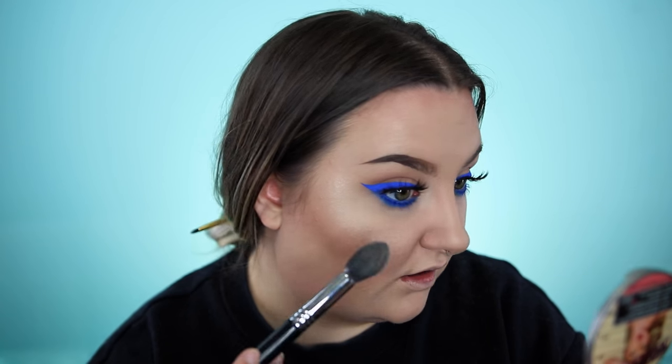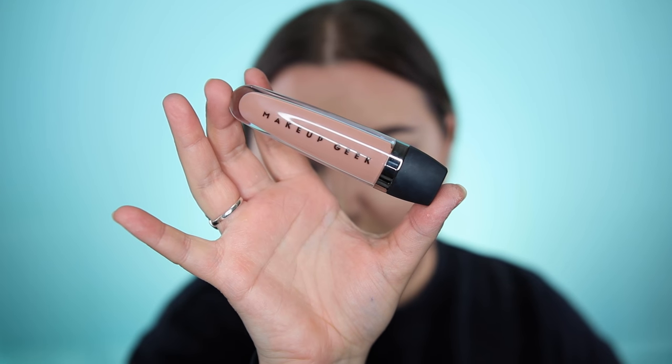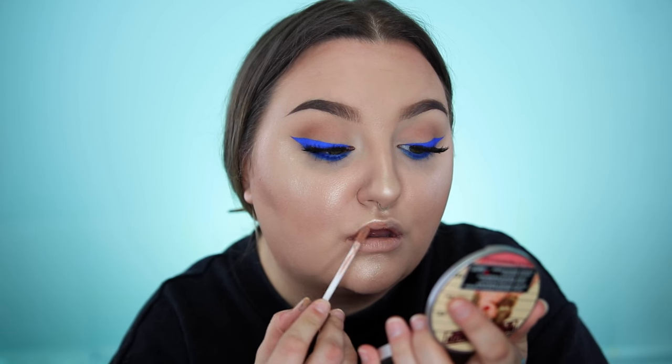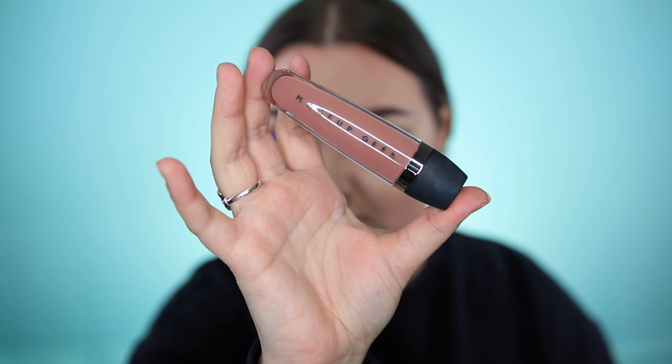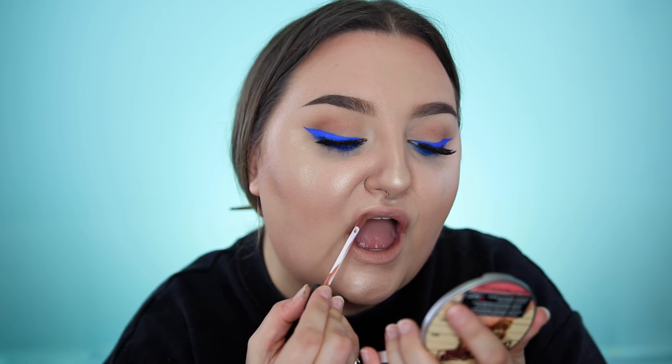I'm using the Sigma tapered highlighter brush. Every product I use today will be linked in the description if you guys want to pick anything up. Now I'm going in with Makeup Geek do-si-do, one of the new cream stains, and then I'm going to take the color quick step.